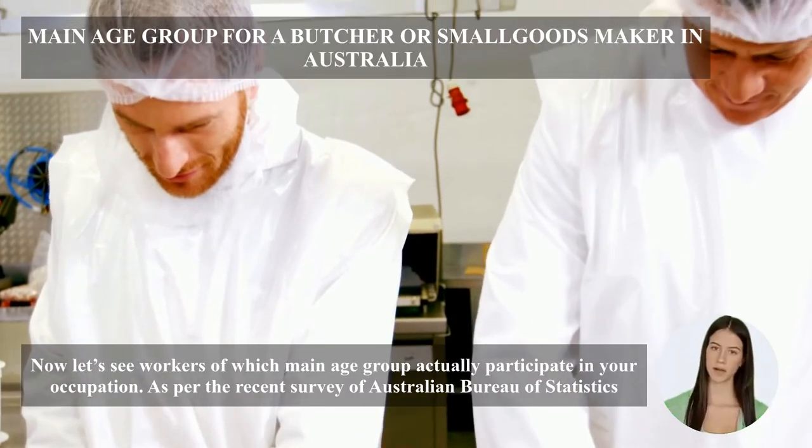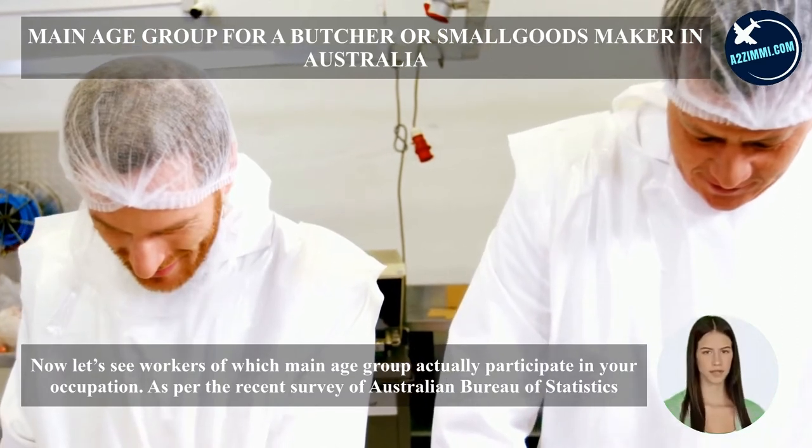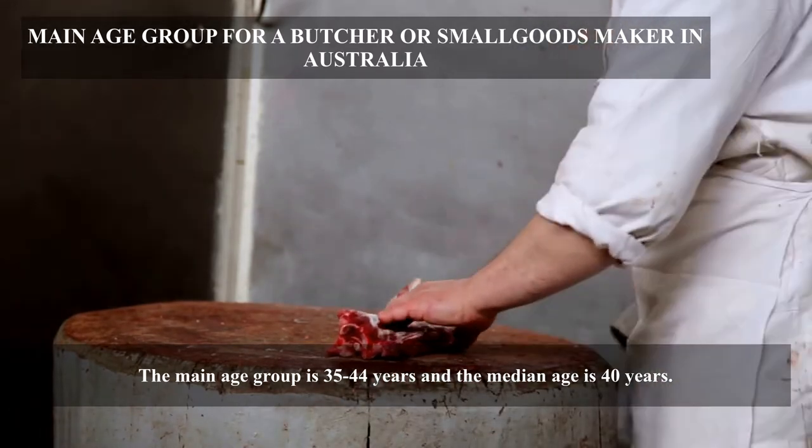Now let's see which main age group actually participates in this occupation. As per the recent survey of the Australian Bureau of Statistics, the main age group is 35 to 44 years and the median age is 40 years.